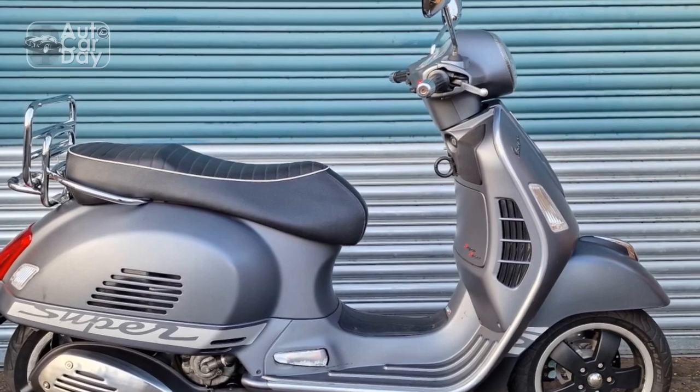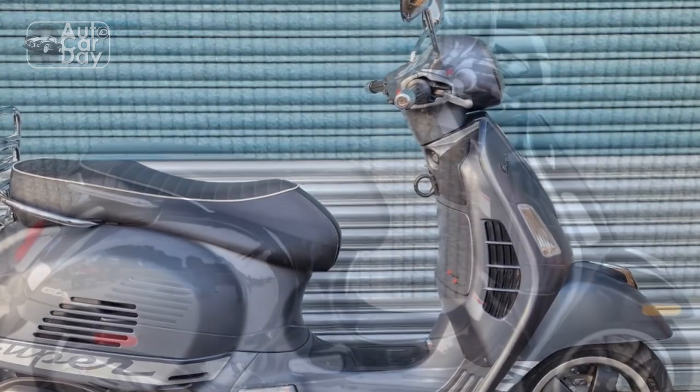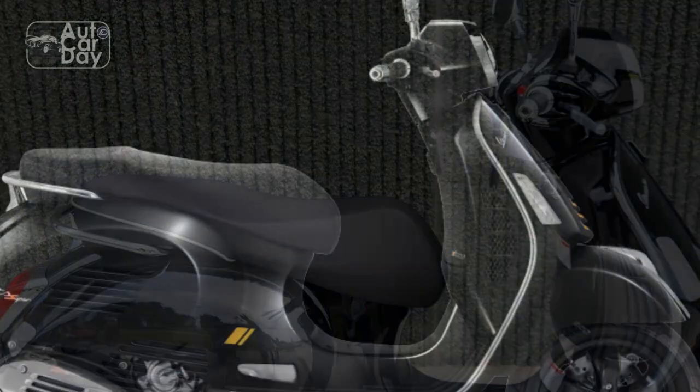4. Advanced Technology. Despite its classic appearance, the GTS Super 300 incorporates modern technology. The digital instrument cluster, smartphone connectivity, and LED lighting provide convenience and enhance the overall riding experience.